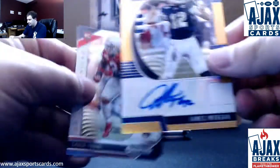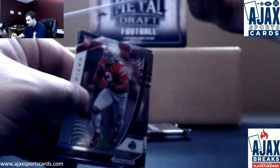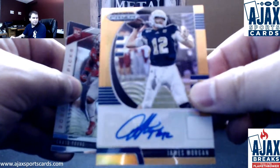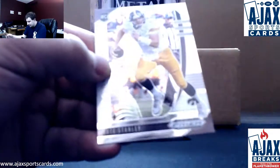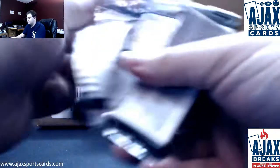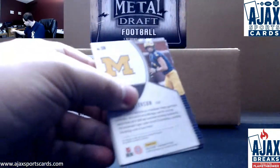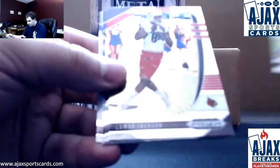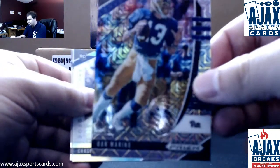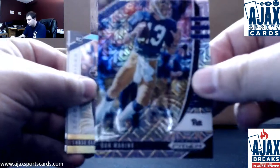James Morgan, orange Prism autograph, five of $149 on that one. Chase Young and Nate Stanley base rookies. Next pack: Bosa, Jackson, Cook. Got a mojo parallel — Dan Marino. That's pretty nice, 32 of 49.